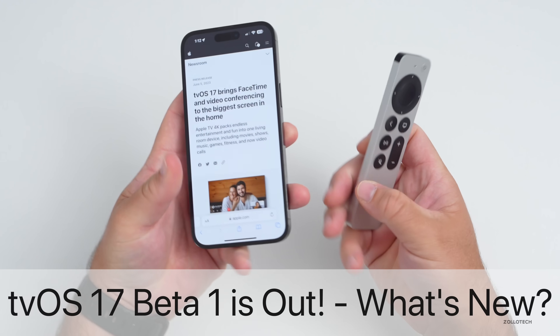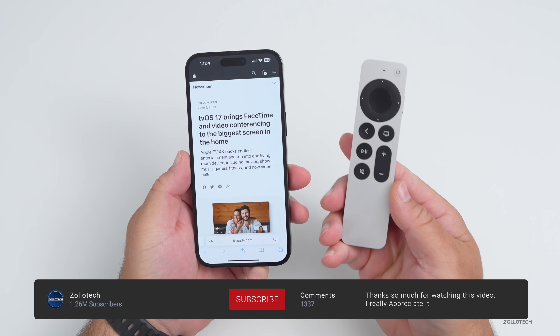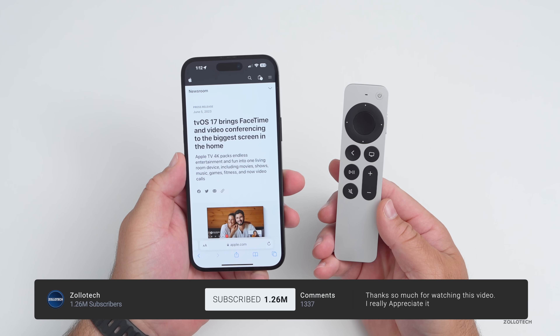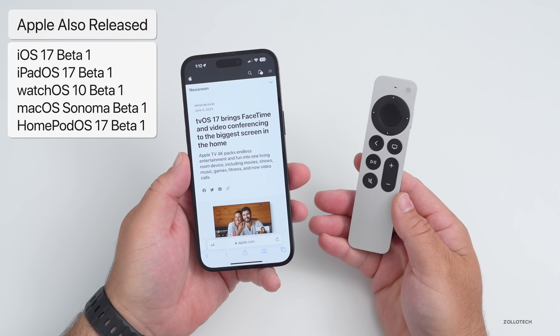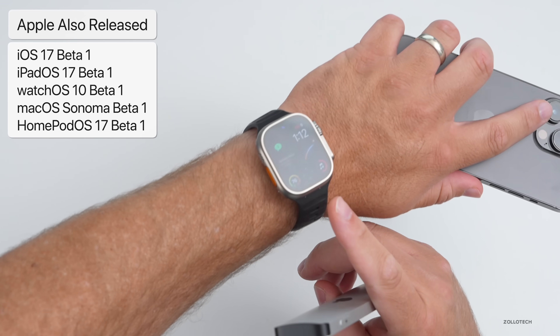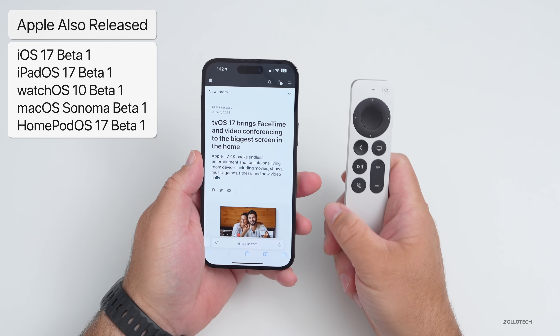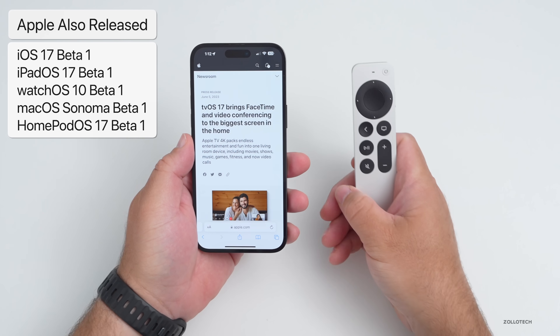Hi everyone, Aaron here for Zollotech. tvOS 17 was released to developers this past week along with all of the other updates shown at WWDC 2023. They released this along with iOS 17 Beta 1, iPadOS 17 Beta 1, watchOS 10 Beta 1, and macOS Sonoma Beta 1. I have videos on every single one of those, so if you want to check them out they'll be linked in the description.